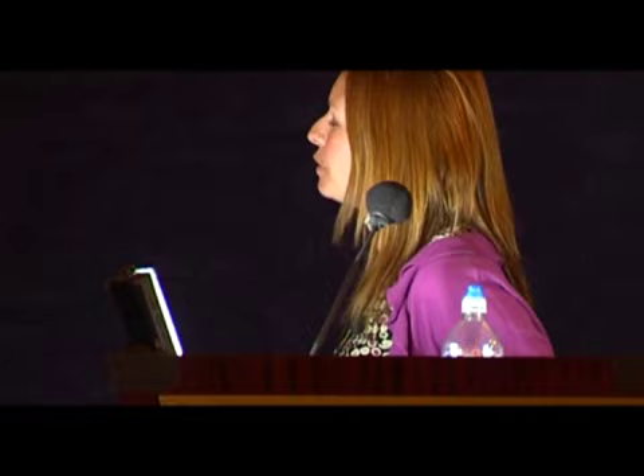There are lots of people to thank. I must certainly thank the Fairlong Research Trust and also the Gwendolyn Fish Trust for providing funding for my research, and the BSNB and the UKRC for giving me the money to be here in Miami today. Thank you very much.